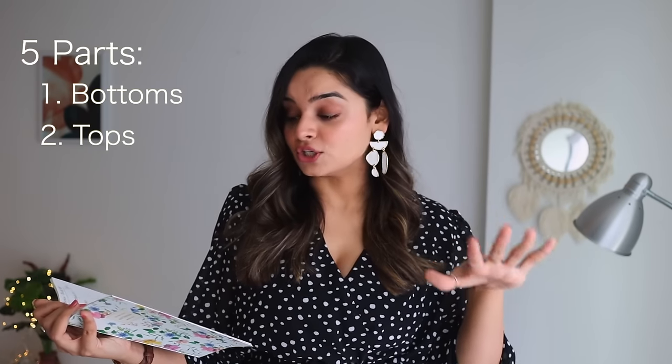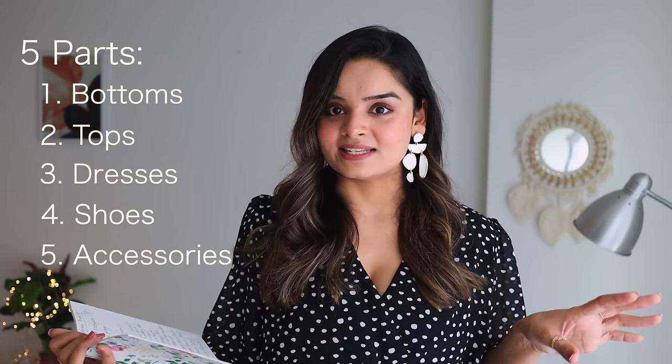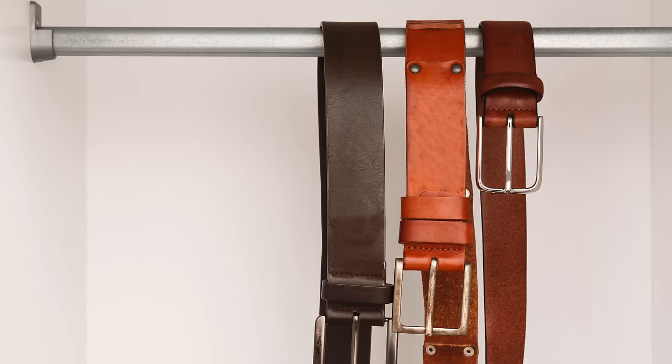Before we start, let me explain the structure of this video. I have divided it into five parts: the first part will be for your bottoms — jeans, trousers, etc. The second is for tops like t-shirts and shirts, the third is for dresses, fourth for shoes, and fifth for accessories like bags, belts, and sunglasses. Jewelry will be covered in part 4 or 5 of this series.